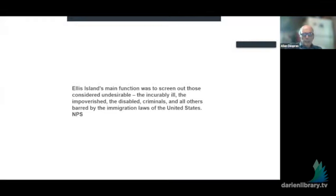Now let's talk about its main function. Ellis Island's main function was to screen out those considered undesirable. Looking at the list: incurably ill, impoverished, disabled, criminals, and all others barred by the immigration laws of the United States. The bottom line — and remember, this was the early part of the 20th century — was that when you were admitted, you would be able to work and would not be a public charge. If you couldn't support yourself, or if you had some condition, you would not be allowed to enter — you were sent back.